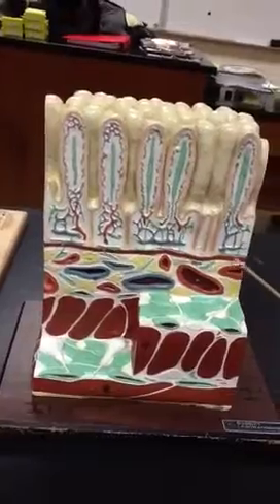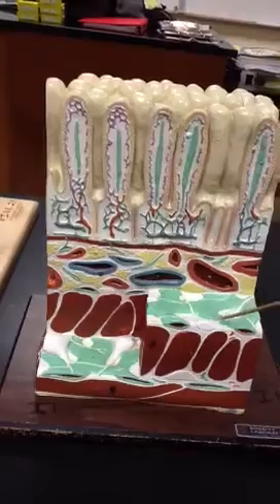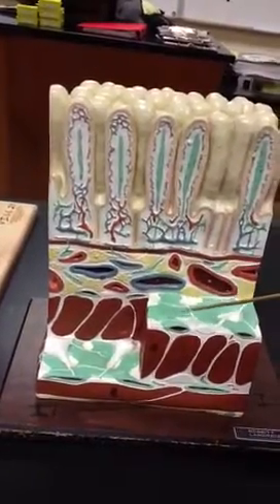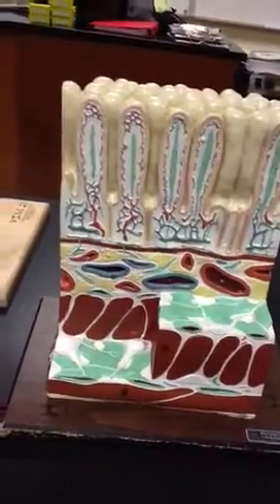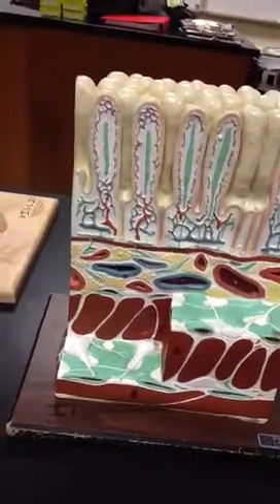In the submucosa layer, we have the submucosal plexus, which are these white nerves. And the green is the lymphatics.